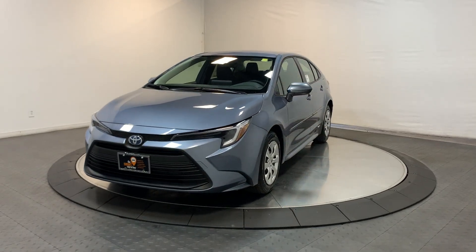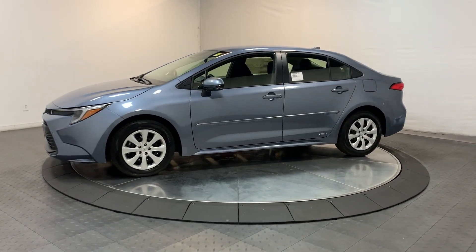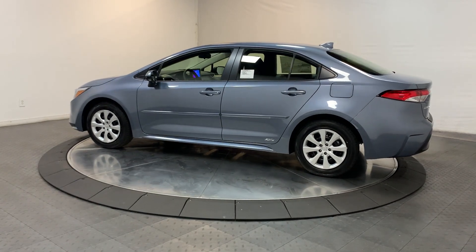Can you see yourself in the 2024 Toyota Corolla? Enjoy a view of this sharp-looking, fuel-efficient Toyota Corolla — the practical-minded yet feature-rich automobile that takes you where you want to go in comfort and style.